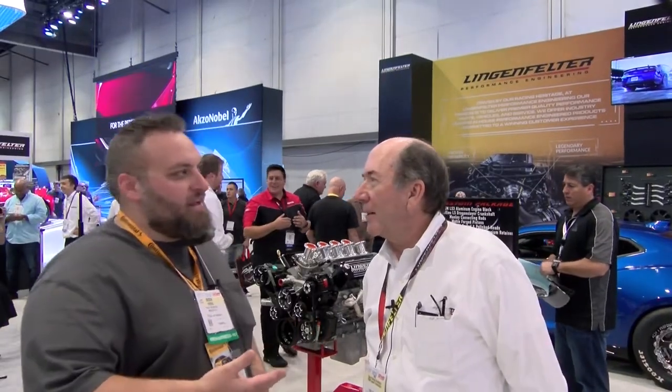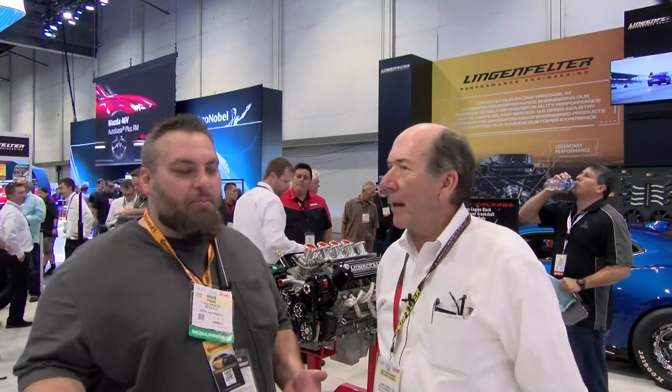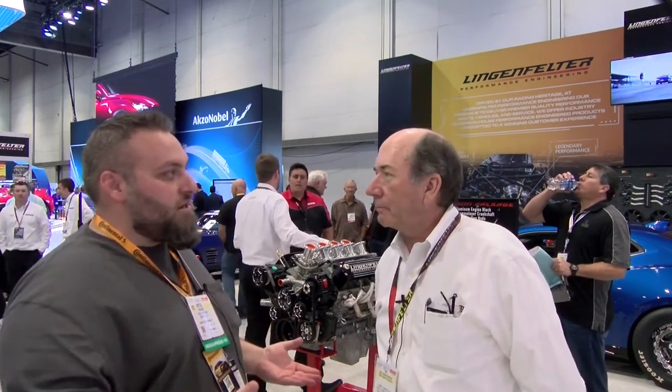I'm Brook with Motor and TV. I'm here with Ken Lingenfelter. We are here at SEMA at their booth and we're discussing some of the products that they have launched for this year.